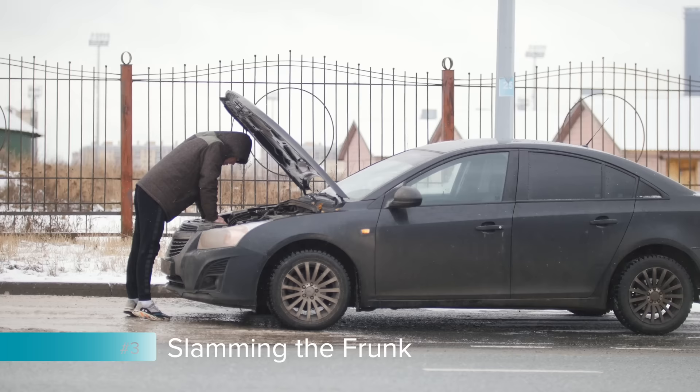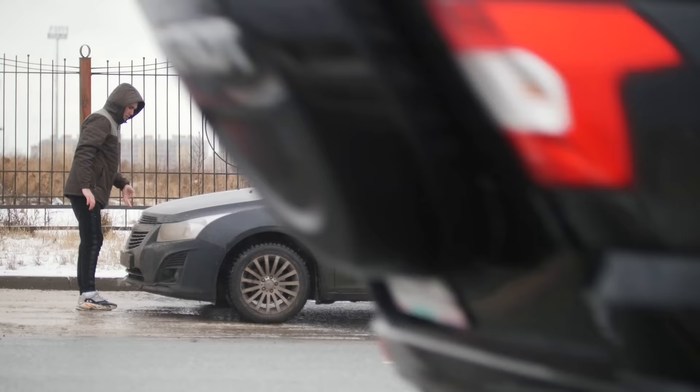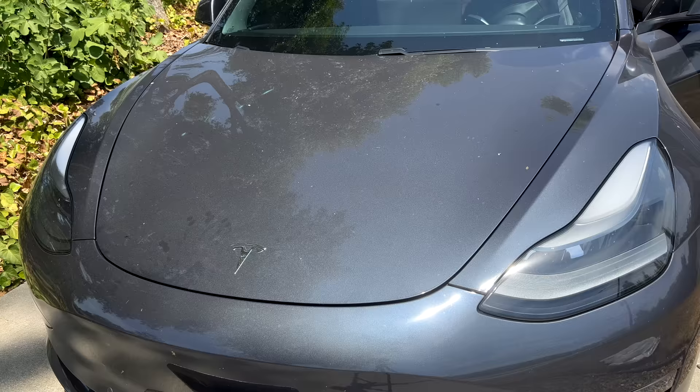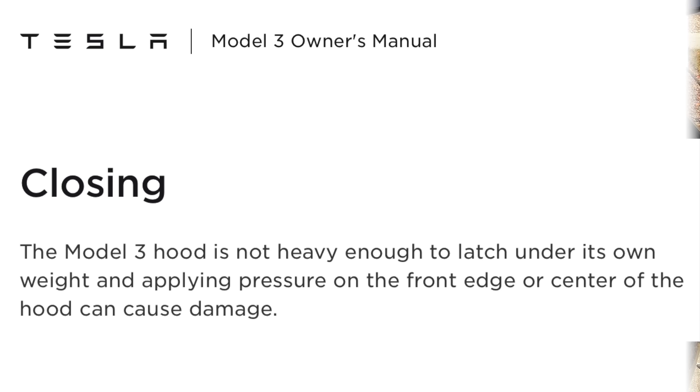Now number 3 is something that may seem small, but that's slamming the front trunk. In many vehicles, the hood is extremely heavy, to the point where people are used to slamming it or dropping it where it slams shut for you. A Tesla is the complete opposite story. A good way to ruin your Tesla is to slam the front trunk. The front trunk on a Tesla is very useful for storage, but you have to close it ever so softly to prevent damage to the hood itself and the latch. Tesla even has specific closing directions in their owner's manual. The Model 3 hood is not heavy enough to latch under its own weight, and applying pressure on the front edge or center of the hood can cause damage.